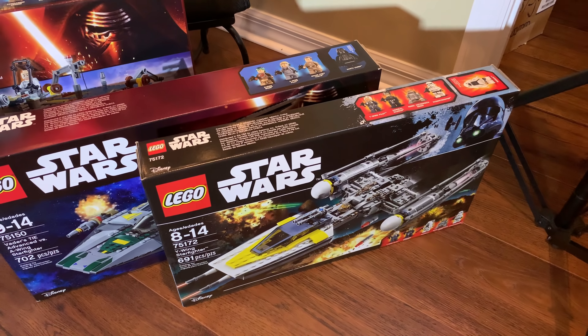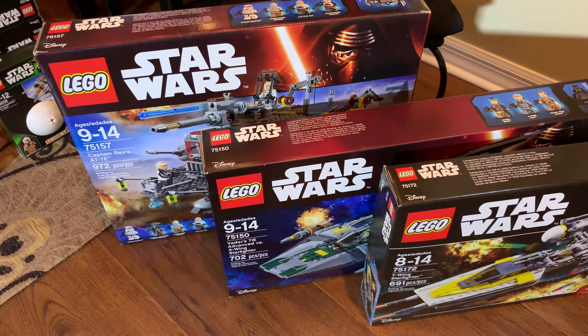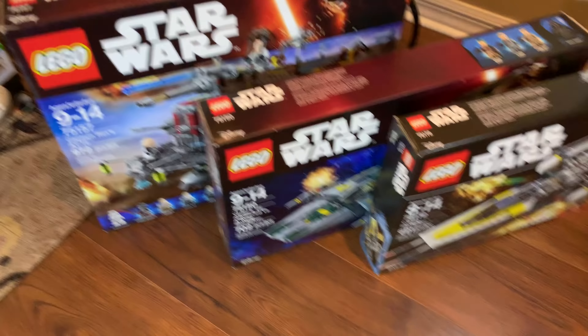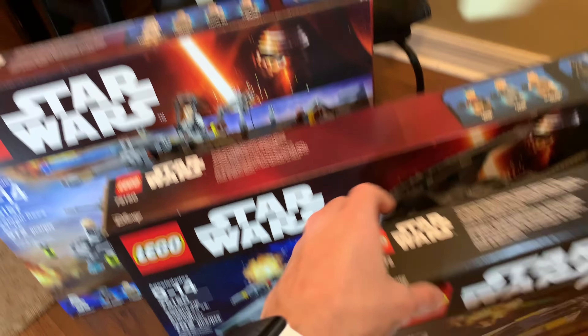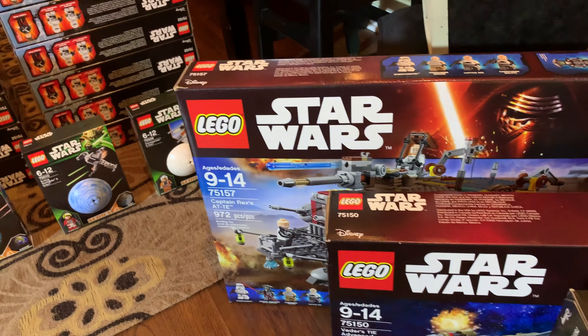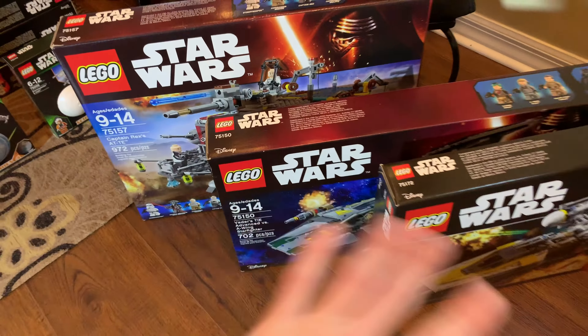Starting down here, we have a 2017 Y-Wing. Then we have the 2016 Vader's TIE Advanced versus A-Wing Starfighter. I bought both of those - I think I bought this for $35 and that for $45. And then, shockingly, Captain Rex's AT-TE behind there was $30 at Walmart, so I couldn't pass on that. That's where those three sets came to be for my sealed collection.